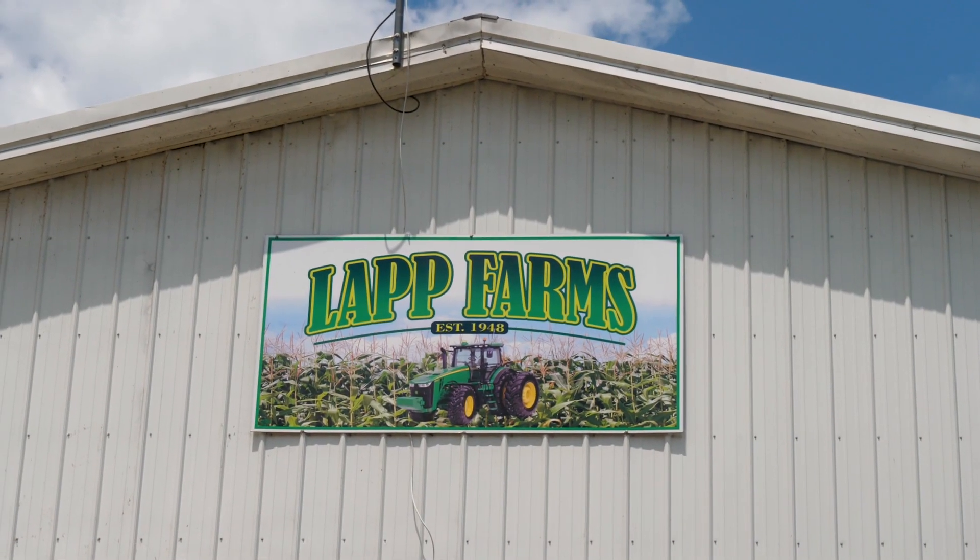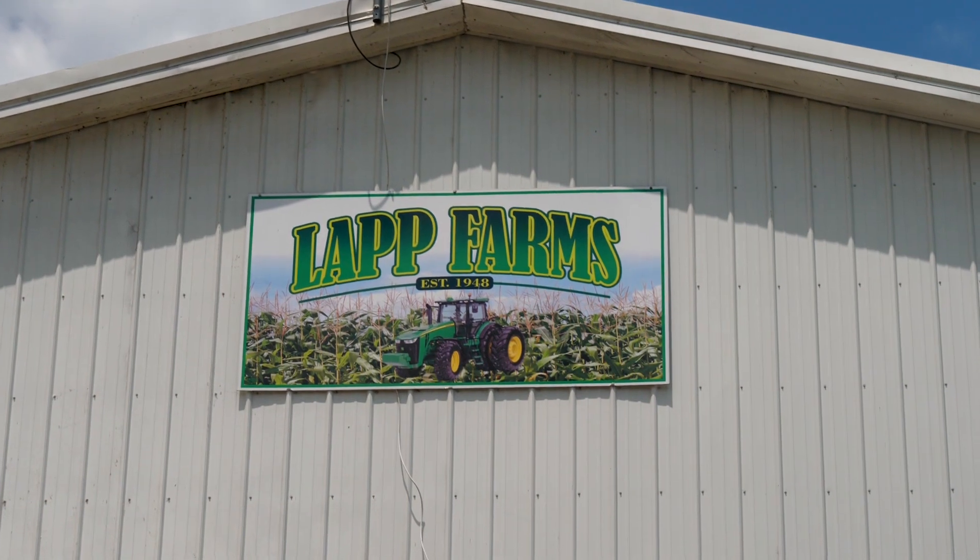I'm Chris Zoller, Extension Educator in Ag and Natural Resources in Tuscarawas County. Today we're at Lapp Farms in Coshockton County. My name is Jason Massey. I'm with Lapp Farms — we farm corn and soybeans, just a little bit of wheat this year.